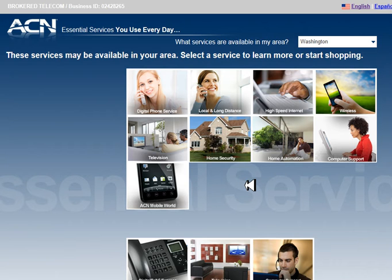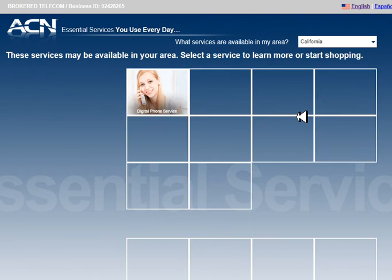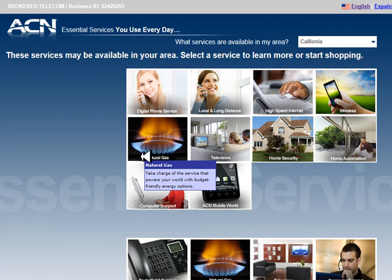Let's switch to California, a deregulated state. Note that now natural gas is available. In some deregulated states you can get commissions on the gas and/or electric bills your tenant pays every month.